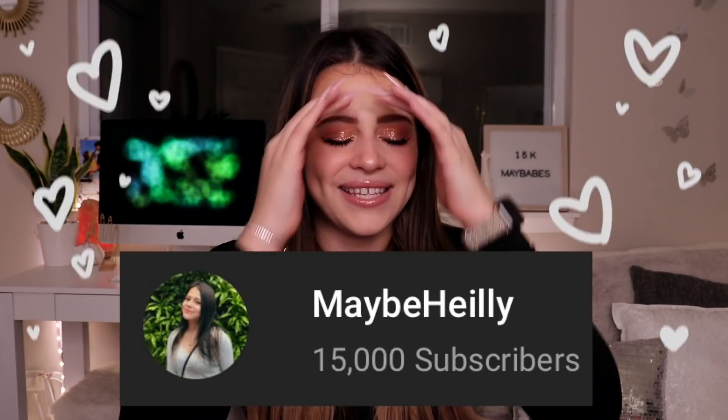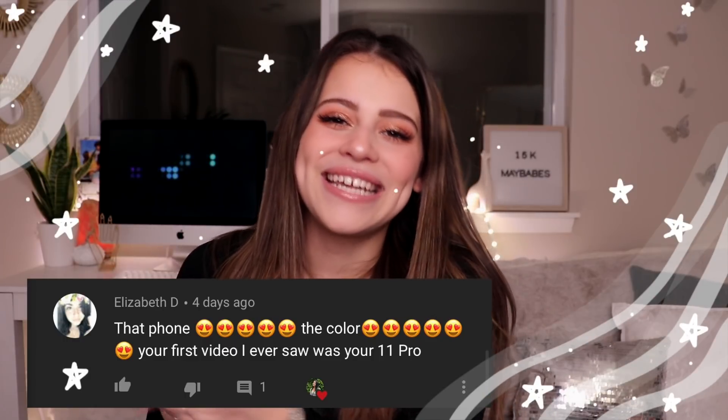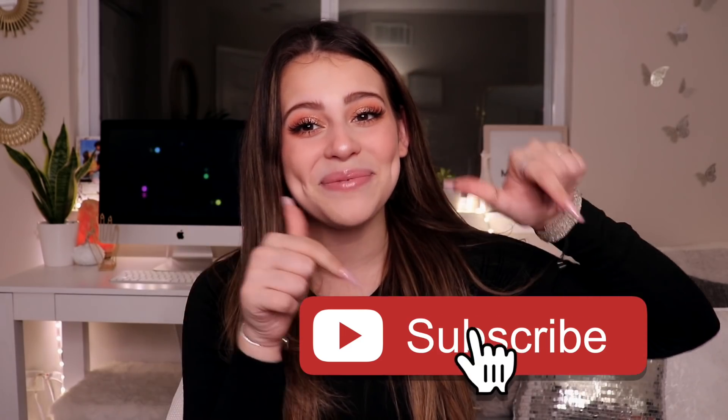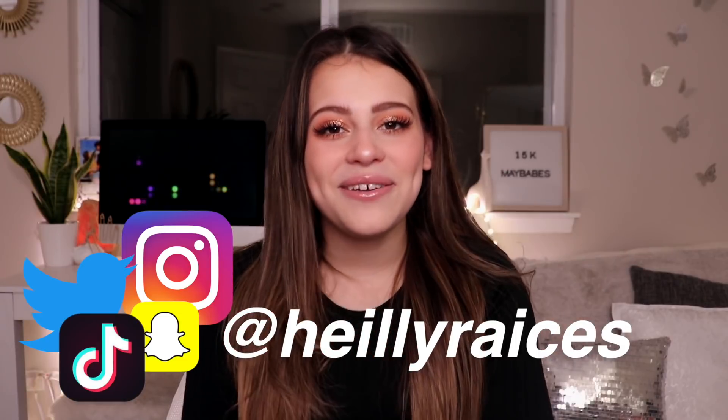Next week I'll definitely have a 'What's on my iPhone' video up on my channel, so stay tuned for that. Before we end, I want to give you guys a big thank you for 15,000 subscribers — that is absolutely insane. I want to give you all a hug, so let's bring it in. This week's shoutout goes to Elizabeth D — thank you so much for always commenting. If you enjoyed this video, please give it a thumbs up, subscribe, and check me out on my other socials. See you in the next video, bye!